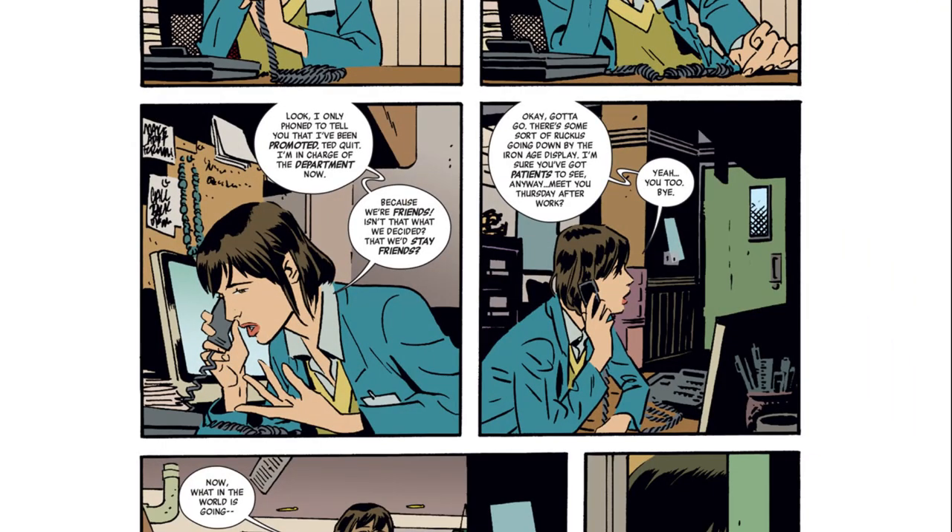Yeah, so that was easy stuff — the people talking, that's all easy. I don't think I've really made it an easy page for myself in Black Widow. I keep pushing myself trying to do something different.